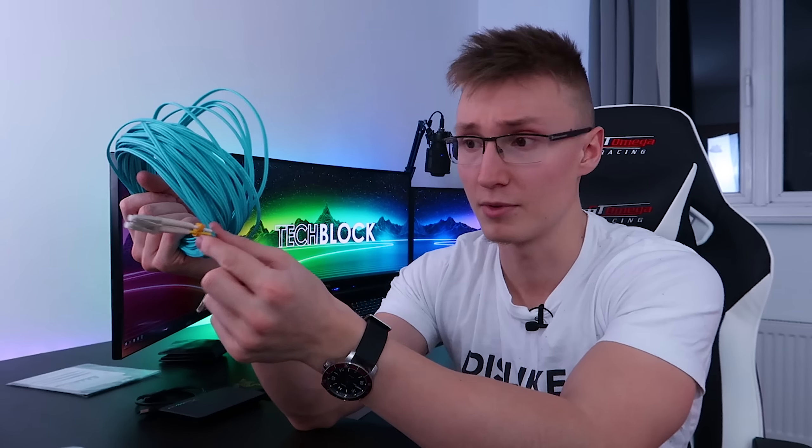First things first, we have our 10 gigabit fiber optic cable that has now arrived. I bought this on Amazon. It was super cheap, much cheaper than all the other ones. So hopefully it's good and can actually do 10 gigabit transfer speeds on the network.